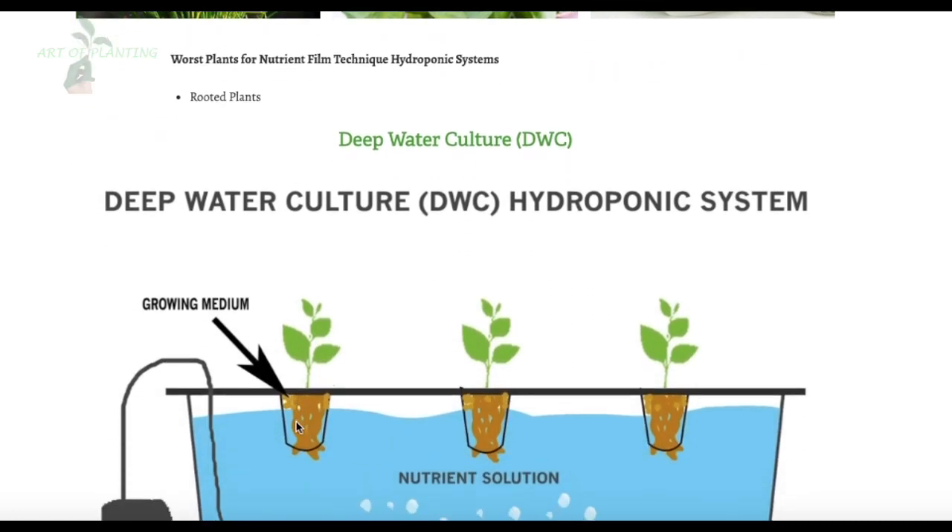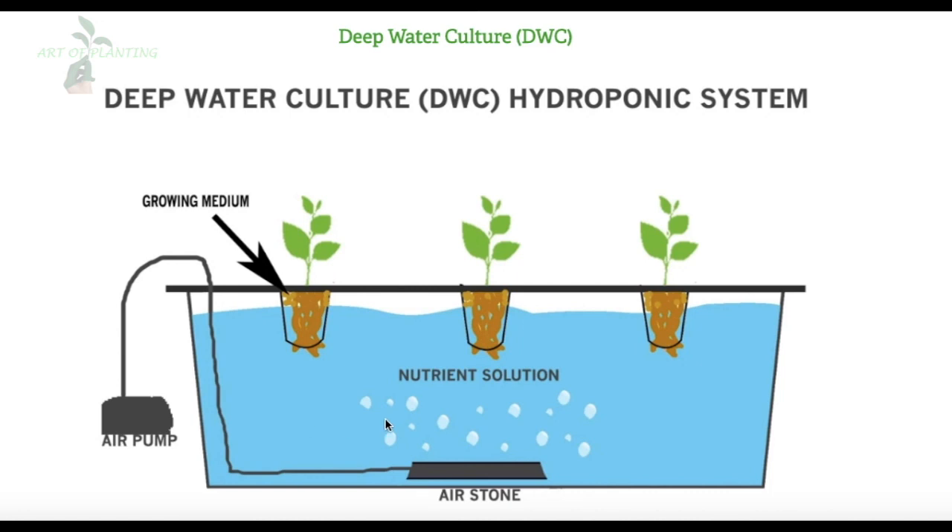If you are looking to grow small and lightweight plants like lettuce, then Deep Water Culture is the best for you. With this hydroponic system, the plant roots are suspended into the nutrient solution. Air bubbles are generated with an air stone or diffuser connected beneath the solution, while the plants are kept in net pots with a growth medium to secure them. Because the plants are suspended directly in the nutrient solution with ample oxygen generated by the air stone, plant growth is super fast and healthier.